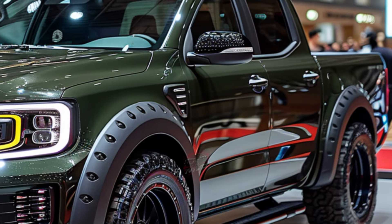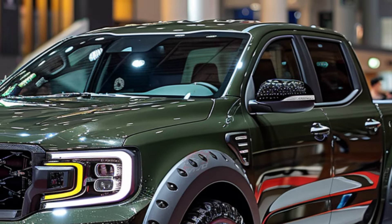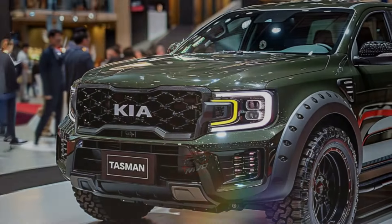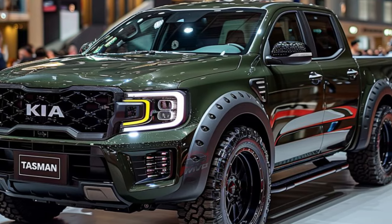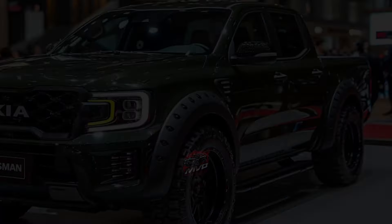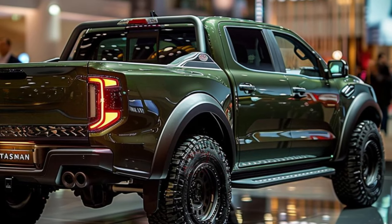The Tasman effortlessly blends style and utility, prioritizing a spacious and practical interior. It provides an elevated experience thanks to its sturdy materials and user-friendly controls. In addition, it is equipped with state-of-the-art entertainment and connectivity technologies.